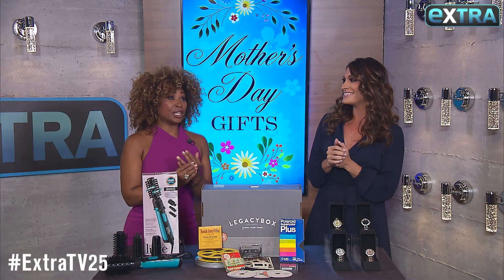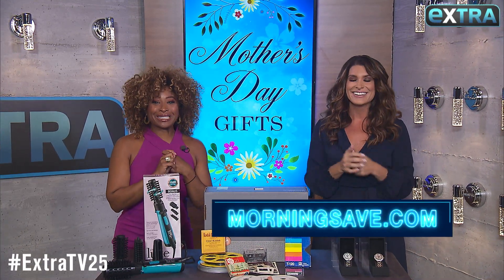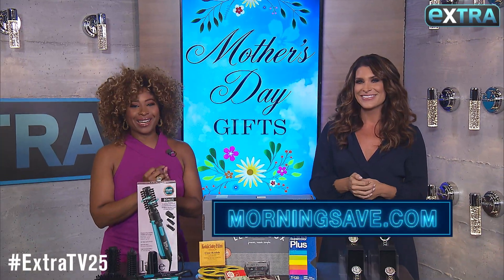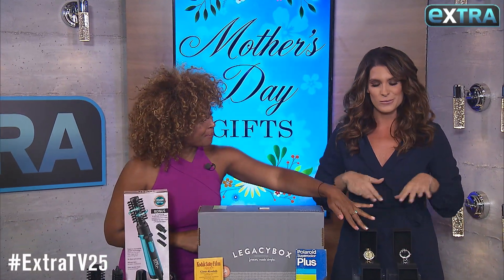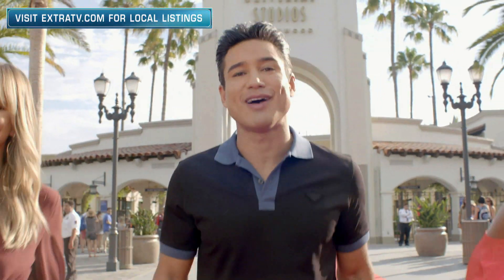That's a steal — don't tell your mom, though. Tell her you spent lots of money on her. Remember to go to MorningSave.com for these and some online exclusives. Want more extra? Hit the subscribe button and the bell — never miss a video.